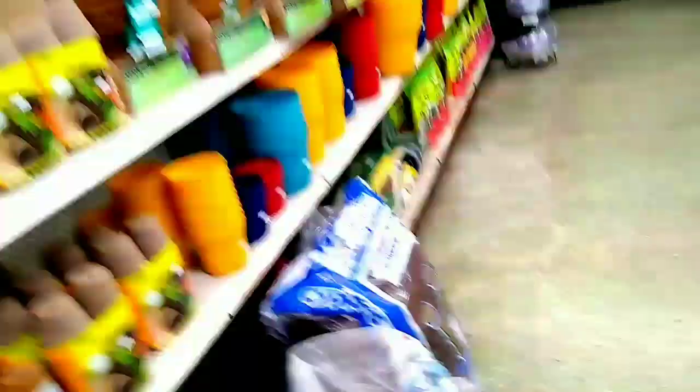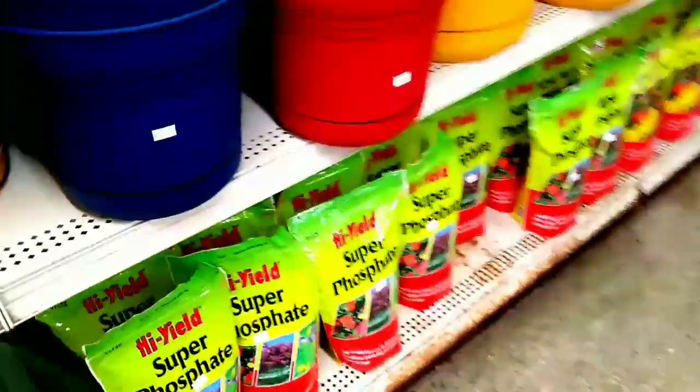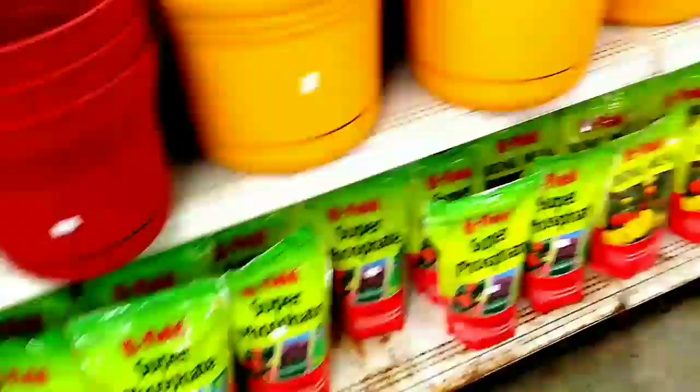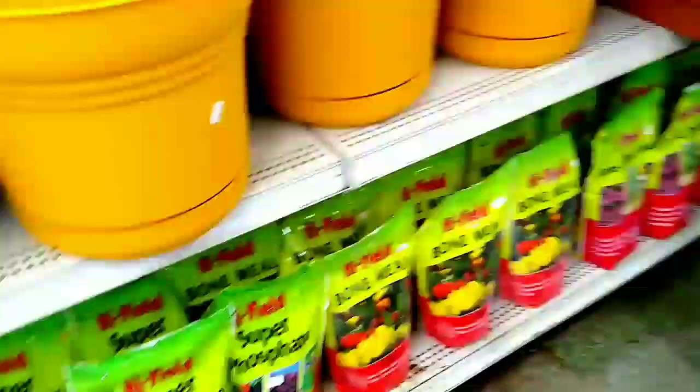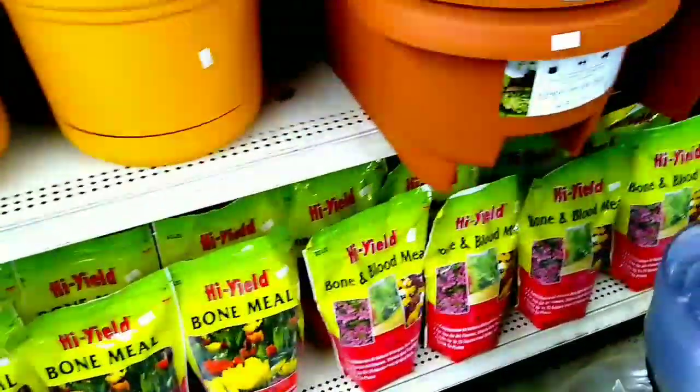Jody, you know they have fish back there? Yeah, fish and snakes and lizards. I'm going to go back there. Super prosperous. Bone meal. Blood meal.